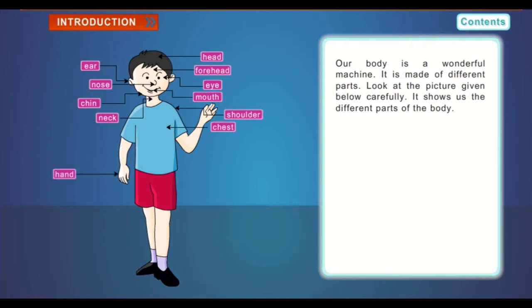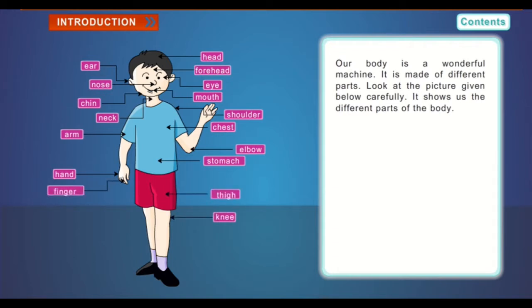Chest, hand, arm, elbow, stomach, finger, knee, thigh, leg, foot, ankle.